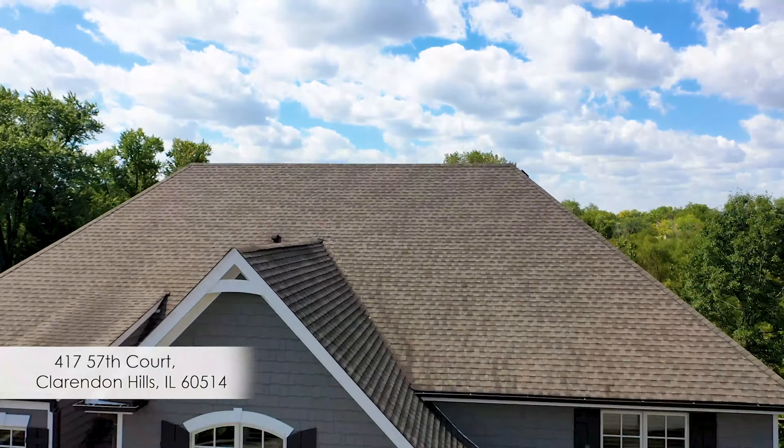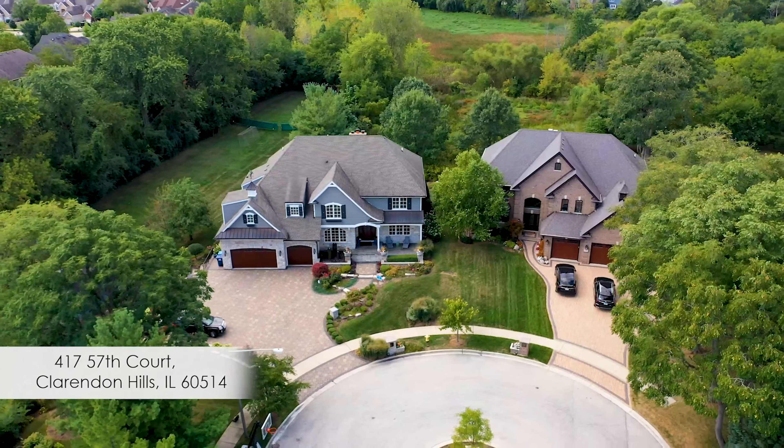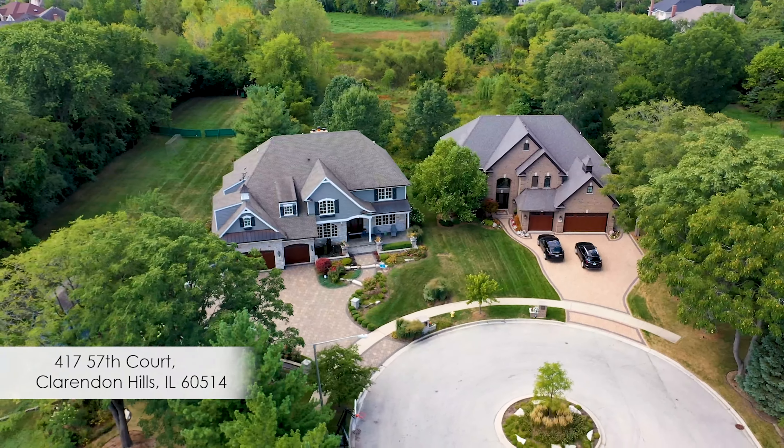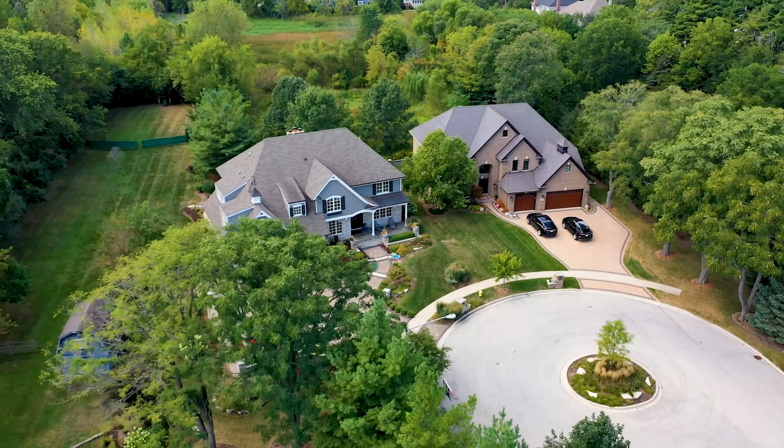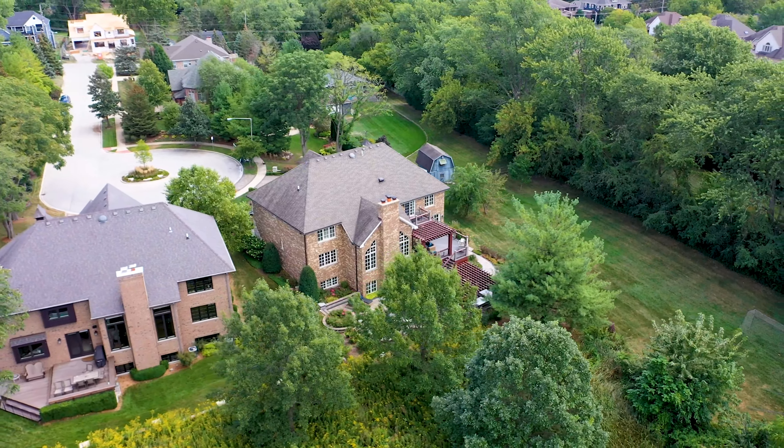This home at 417 57th Court was custom-built in 2009, but was in need of updating to attract today's buyers. When we sat down with the owners to discuss their objectives to sell,